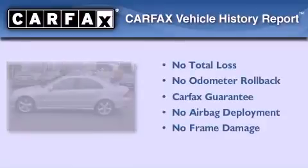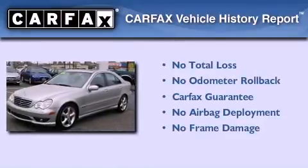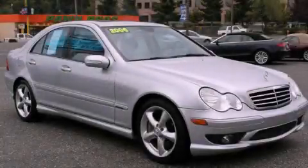Not to mention that this Mercedes-Benz qualifies for the Carfax buyback guarantee. Please call today to reserve this vehicle for a test drive.